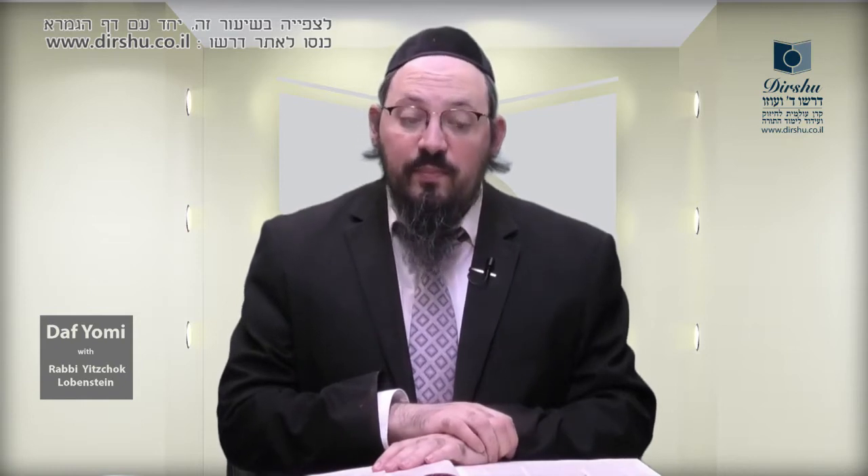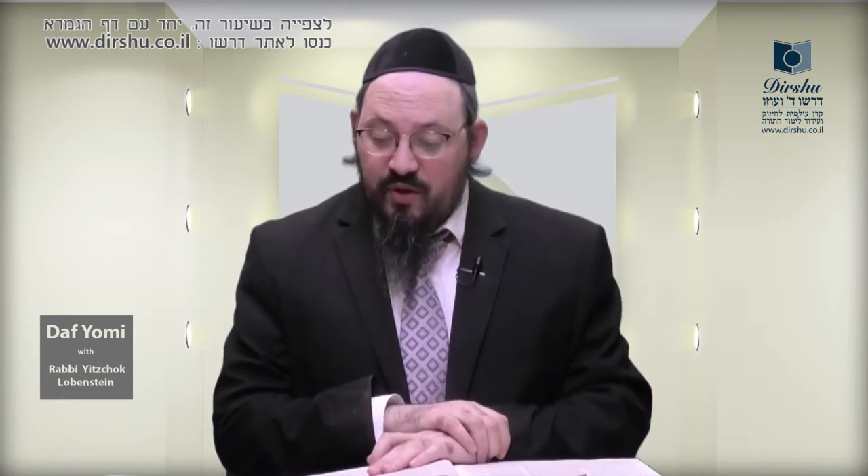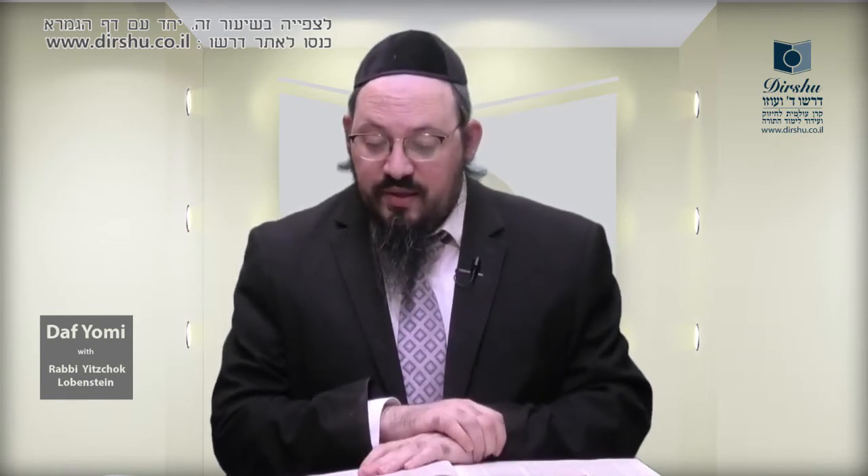We are going to learn Daf Yud Ches. We are going to start from the beginning of the next perek, Perek Oisin Pasin. The Gemara Mishnah says: Oisin Pasin le'Birois.